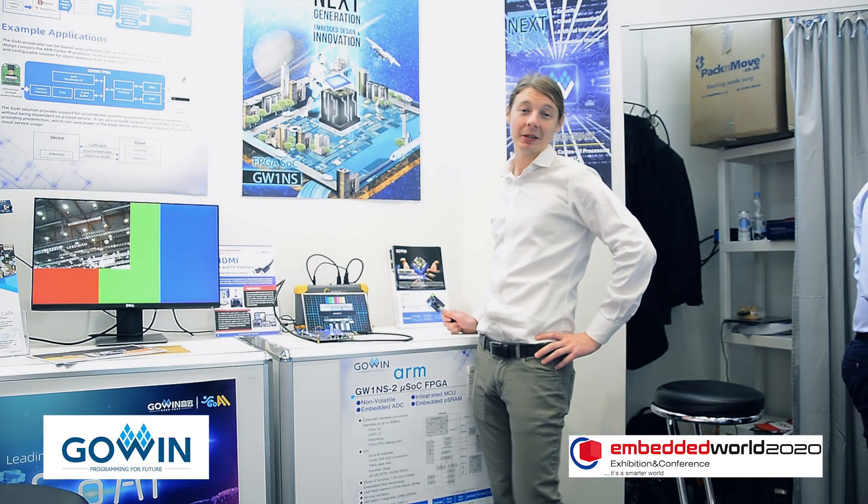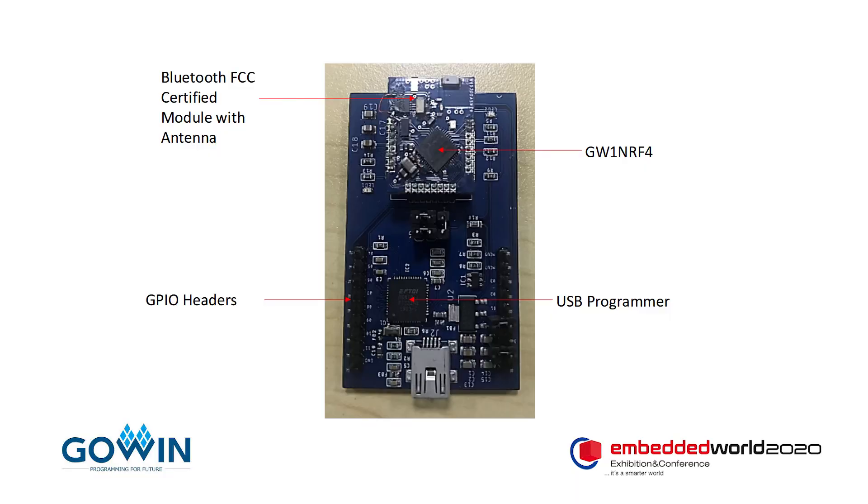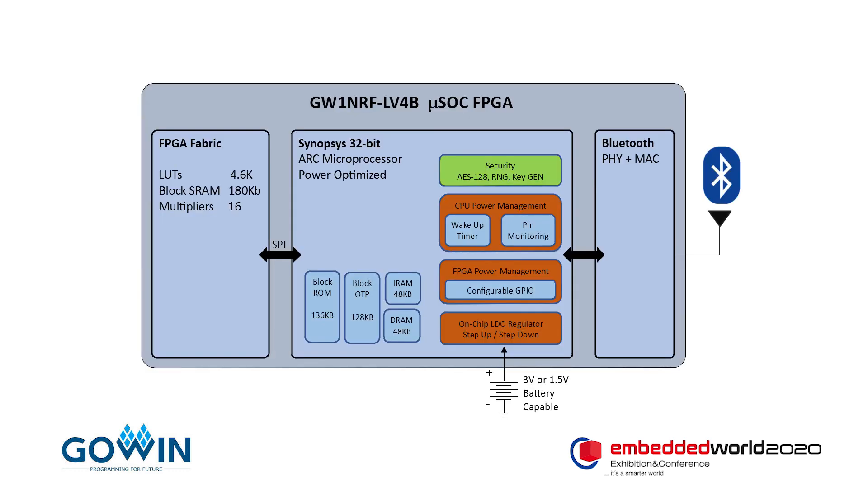Hi, this is the Gowen Semiconductor booth at Embedded World 2020. Here I'm showing the GW1NRF FPGA. It's the first FPGA that has an integrated Bluetooth transceiver, as well as a 32-bit microprocessor and 4.6K look-up tables of FPGA fabric.